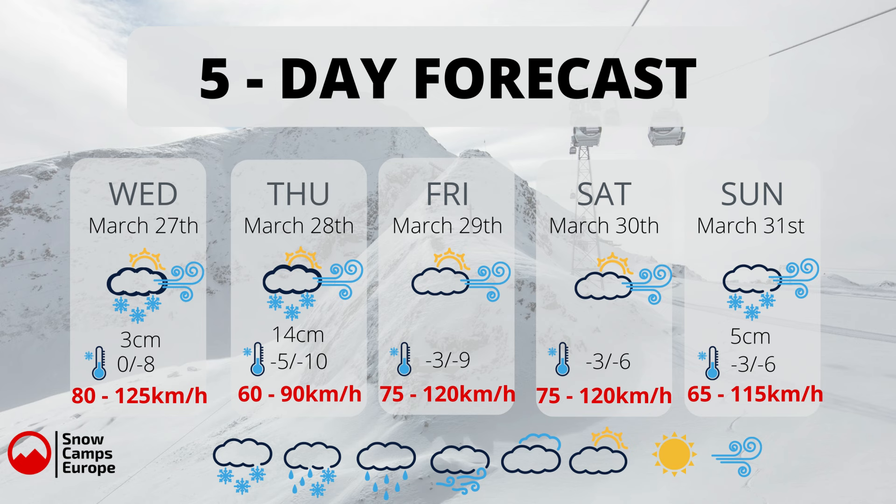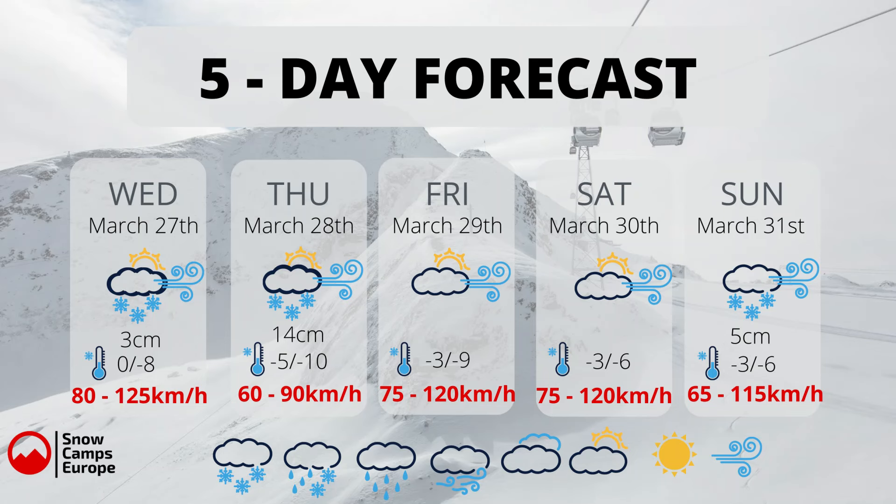Temperatures are not too bad — today on the glacier zero to minus eight, it's pretty warm at the moment and I do need to take a layer off. Then minus five to minus ten, minus three to minus nine, minus three to minus six, and minus three to minus six later on in the week.